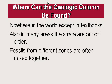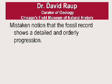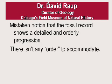Also, fossils from different zones are being mixed together. That's easily explained by a flood, as well as the out-of-order strata, because the flood mixed it all up — but it's very difficult for evolutionists to explain. David Raup, who is curator of the Chicago Field Museum of Natural History, said that it really is a mistaken notion that there's any order whatsoever in the fossil record, and that there really isn't a need to explain or accommodate it.